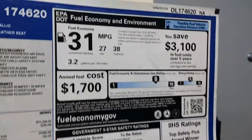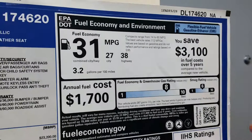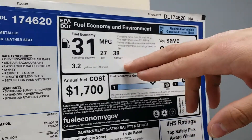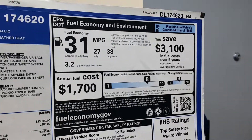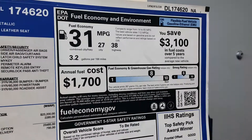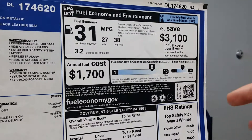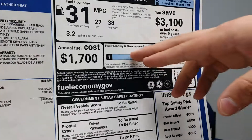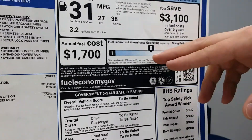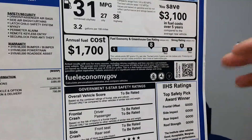Up here you're going to see some more interesting information — the fuel economy and the environmental ratings. You'll notice it's going to have city and highway figures. These are under controlled circumstances and will vary based on your driving and the situations you're driving in, but that's just the kind of average from their controlled testing. Down here you'll also see the fuel economy and greenhouse gas rating — this is a very high rated vehicle, giving you an average between them.